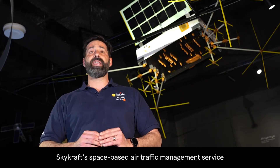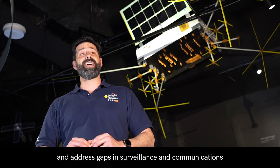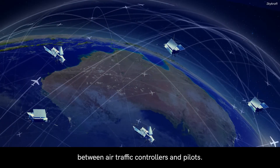Skycraft's space-based air traffic management service will increase global air safety and address gaps in surveillance and communications by delivering real-time communications between air traffic controllers and pilots.